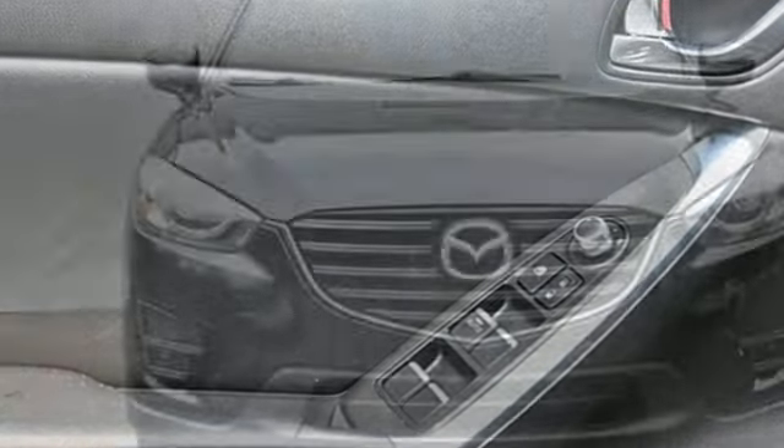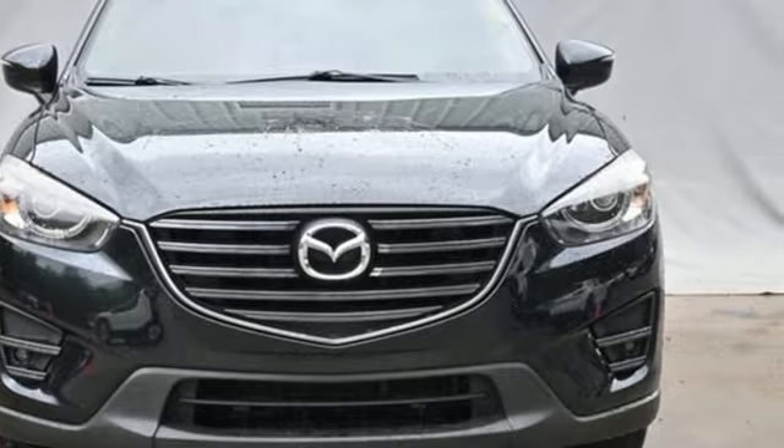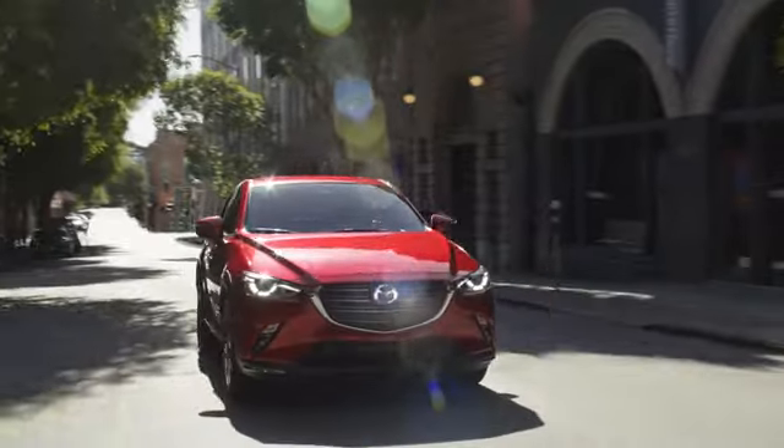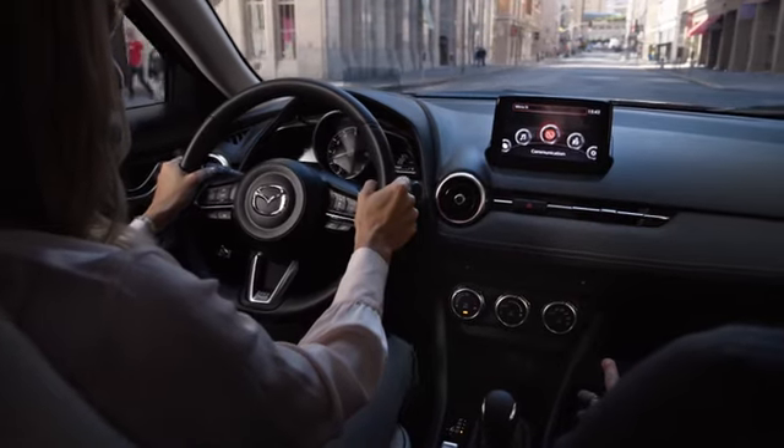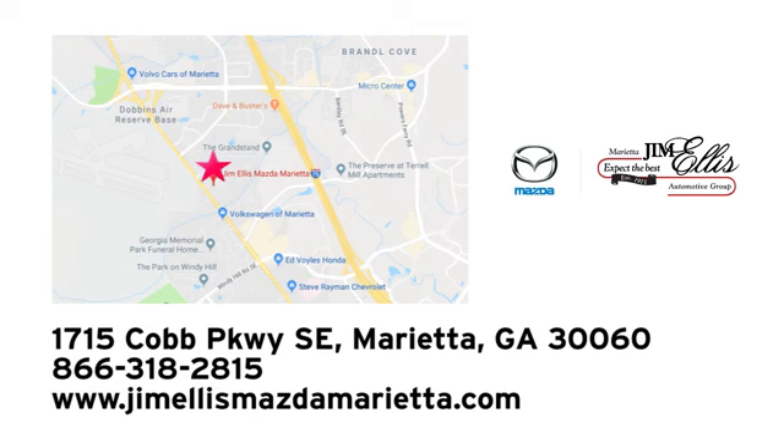For all the things that drive you, there's Mazda. Hurry in today and see it for yourself. At Jim Ellis Mazda Marietta, we prove every day that buying a car can be an enjoyable experience. We're conveniently located near Dobbins Air Force Base on Cobb Parkway.